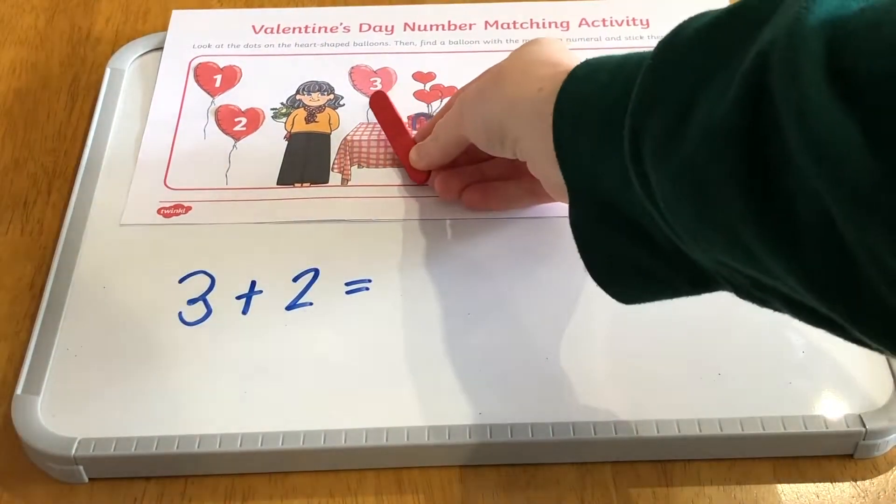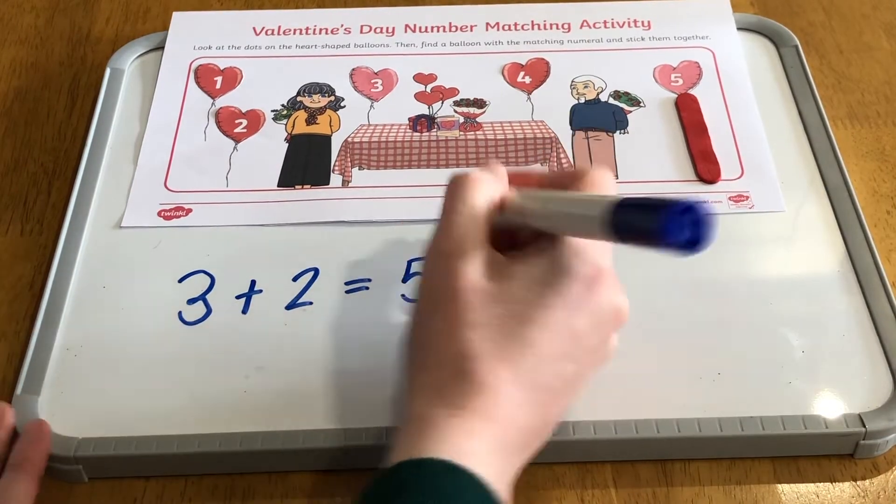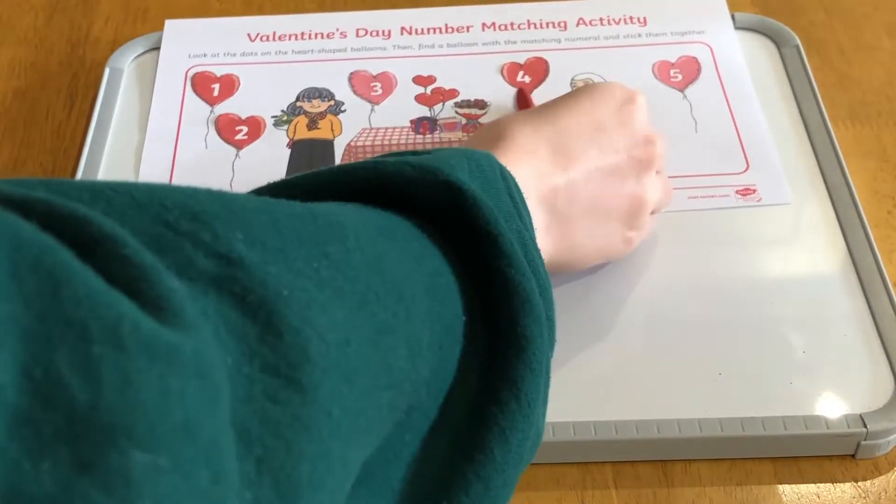After they have matched all the numbers, the sheet can be used as a number line for lots more maths and counting activities.